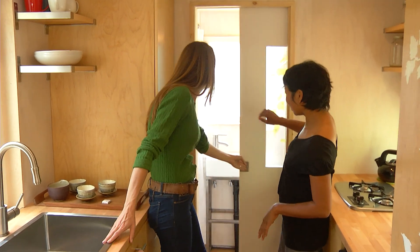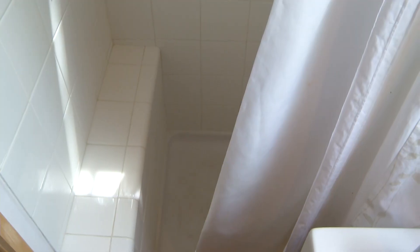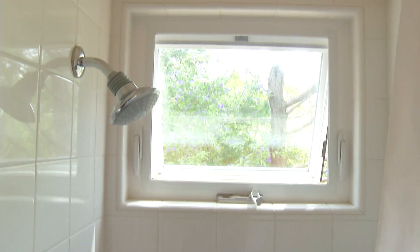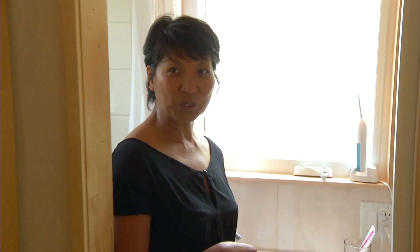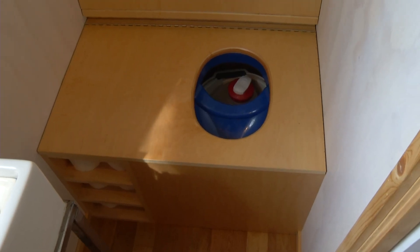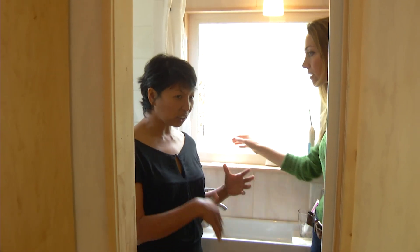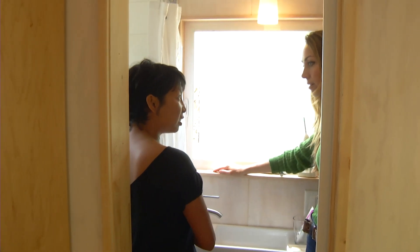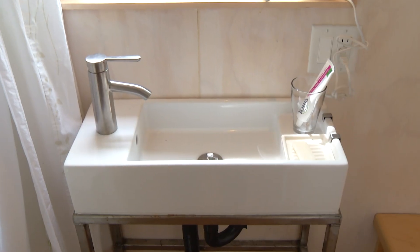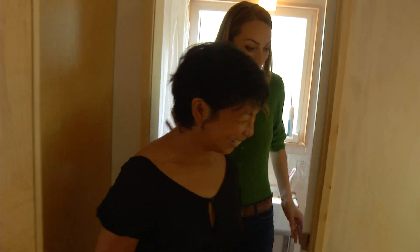Behind this door is actually my bathroom — it's a full bathroom with a full tiled shower, lots of windows, and a lot of natural light coming in. It also has a composting toilet, so it's very environmentally friendly. There's no black water; it actually goes straight to the gray water system below the trailer, so I recycle all the water that I use.